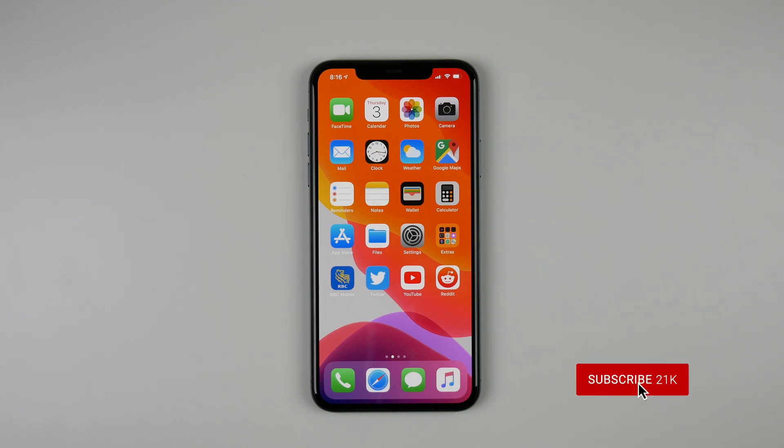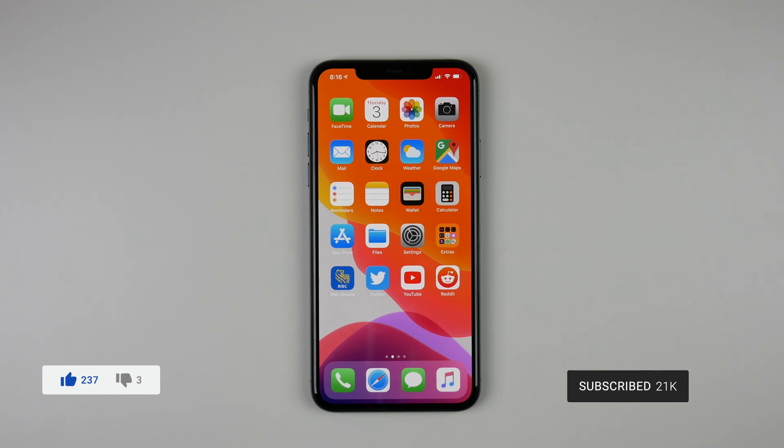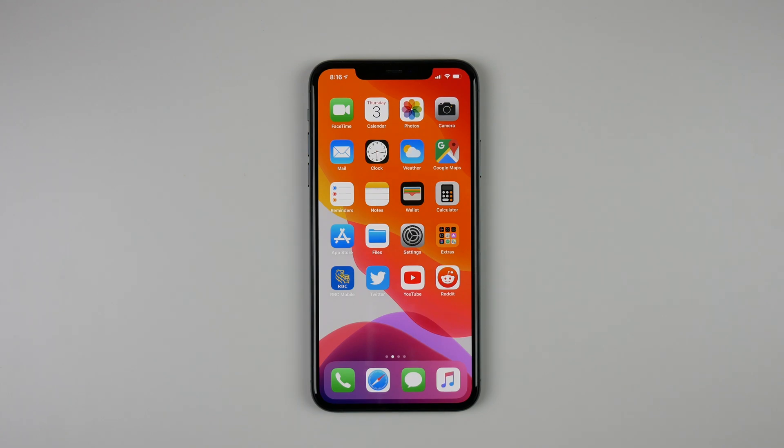That was my preview of iOS 13.2. Thank you so much for watching — make sure you subscribe, click the like button, and click the bell icon so you get notified every time I upload a new video. My name is Michael, thank you guys so much for watching, and I'll see you in the next video.